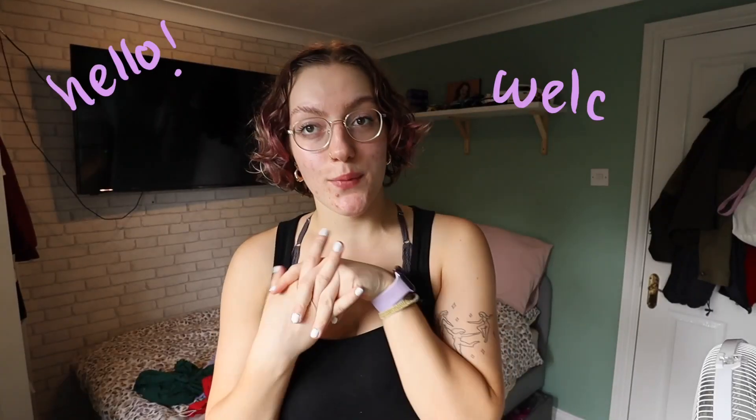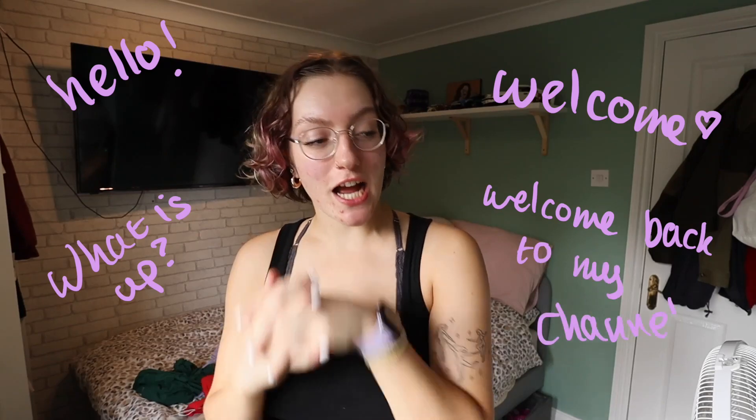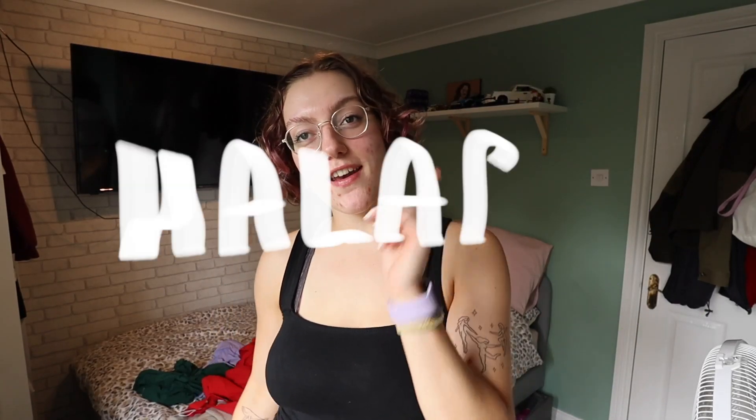Hey, how are we? Hello, welcome, what is up? Welcome back to my channel. We've got a cute little Hilara haul. Back again with the Hilara hauls. I've got more dresses this time — a couple dresses, a couple sports bras, a couple pairs of leggings to show you.